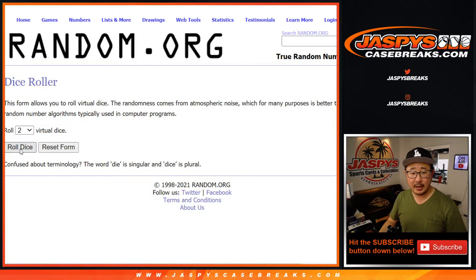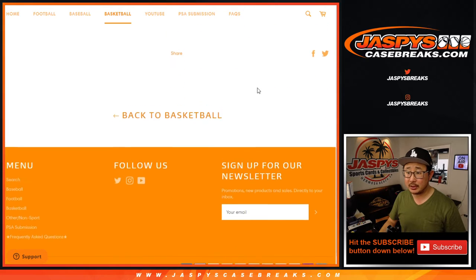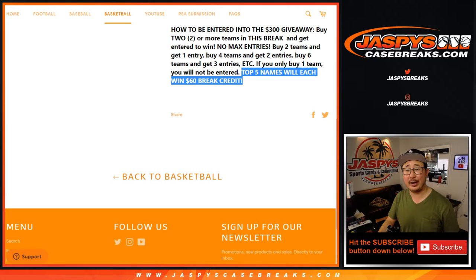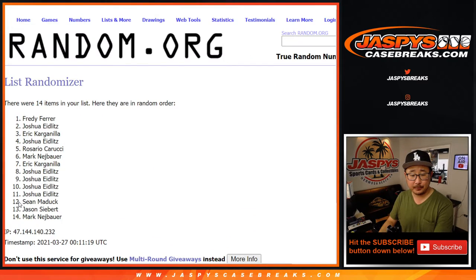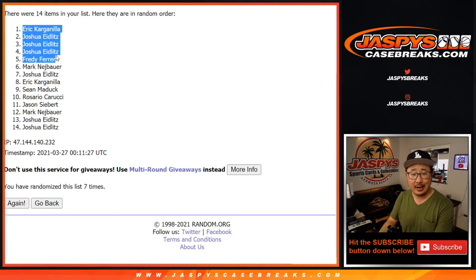Let's roll it and randomize that list. Four and a three — seven times. So it's going to be the top five after seven shuffles. They'll get $60 break credit each. That's not bad. After seven shuffles, we've got Eric, Josh, Josh, Josh, and Freddy.